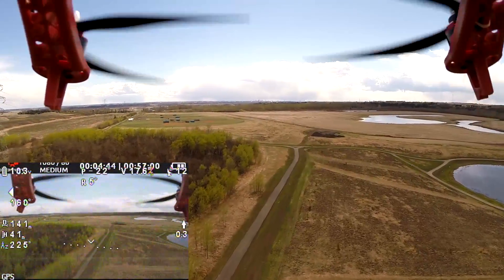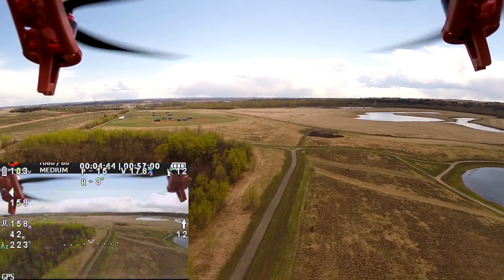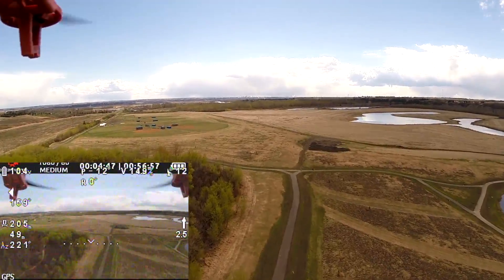Now, full forward stick, and the speed maxes at 17.9 meters per second, or 64 kilometers per hour — with a little help from a tailwind.